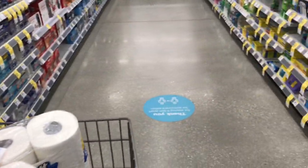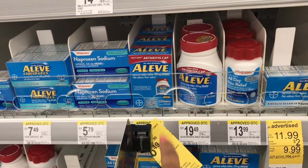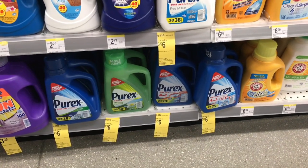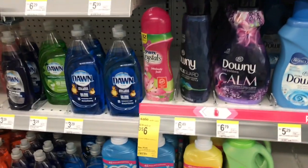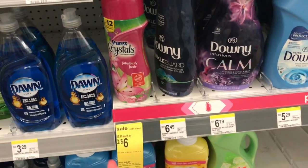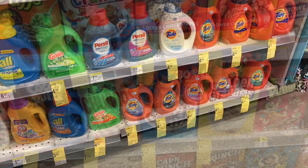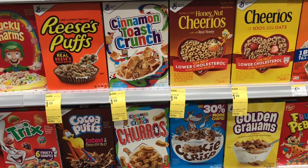A couple of additional deals worth mentioning: the Elie Purex liquid laundry detergent is three for $6 — that includes the liquid, power pack, and Purex Crystals. Tide liquid detergent is $4.99 with a $2 digital coupon, making it $2.99. Honey Nut Cheerios or Cinnamon Toast Crunch is $1.99 each and there's a $1 off two digital coupon — $2.98 for two.